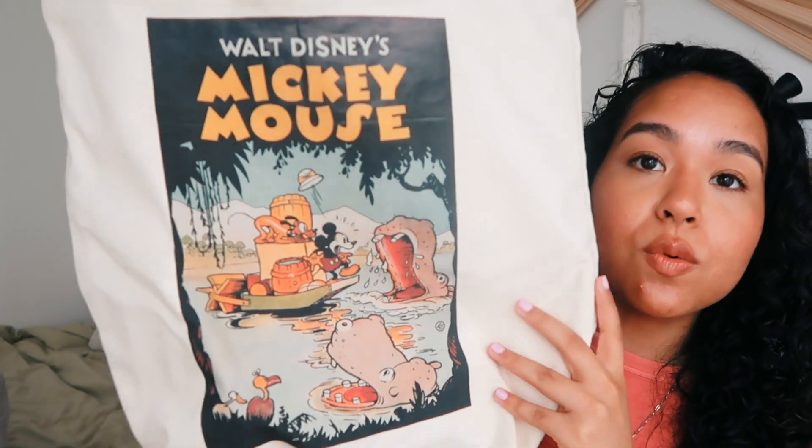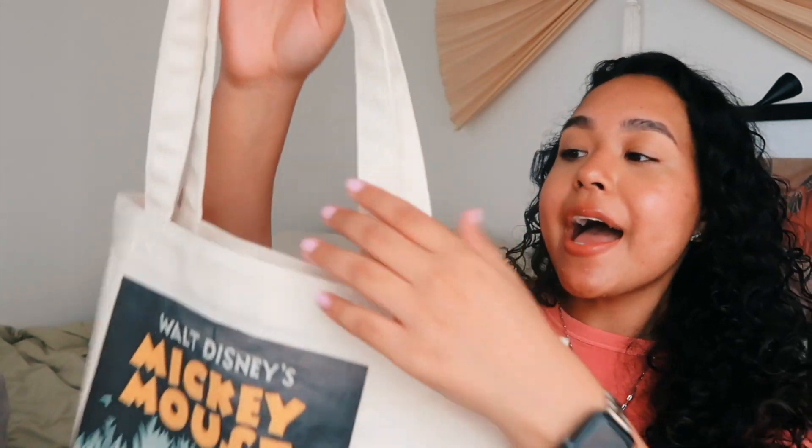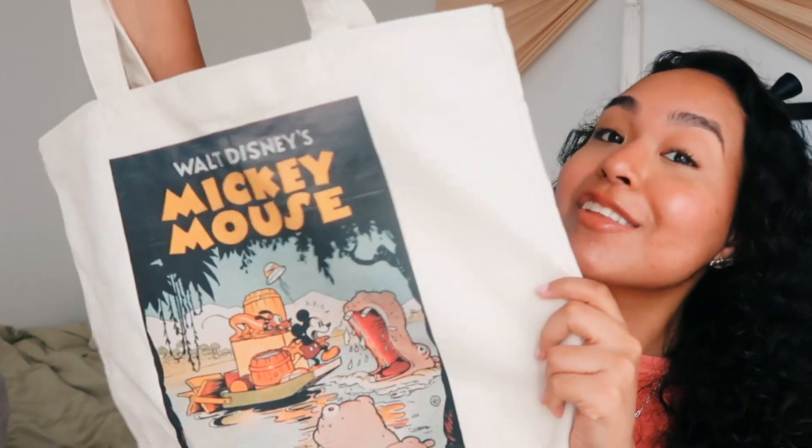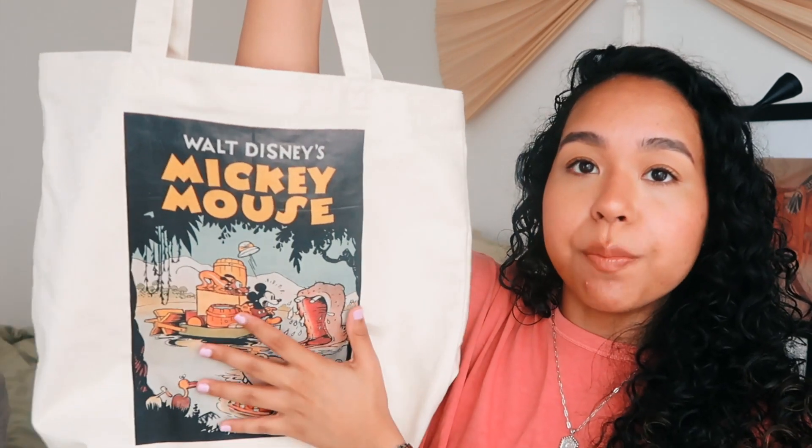Last but not least I went to Uniqlo. You're probably wondering we have Uniqlo everywhere, but I specifically went for this because I've seen people do it in their videos and on TikTok and I had to get one myself. You can basically get printed images on a tote bag or t-shirt at Uniqlo. At Disney Springs they have Disney-inspired prints, so I decided to get a tote bag. I went with a classic Walt Disney Mickey Mouse print — like these hippos — it looks very retro. I got the large tote bag which is really spacious and has a little pocket. I love this print so much, it's giving me childhood vibes and the neutral colors match the bag really well.